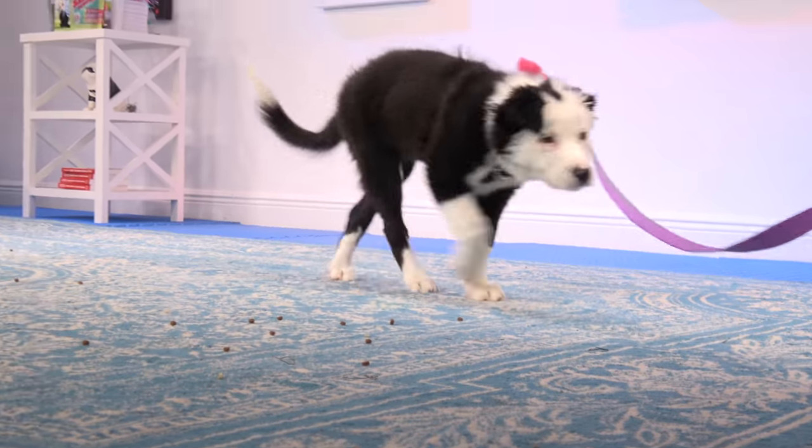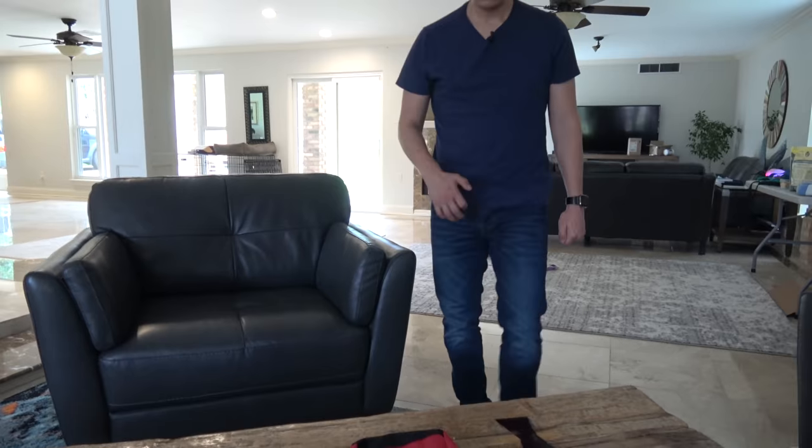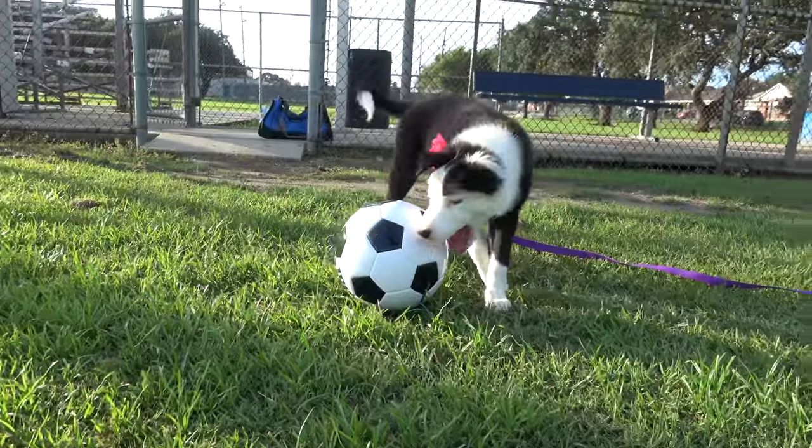In today's episode, we'll go to puppy class, do some leash training, try to get Inertia to listen better in public, work on puppy biting, and continue working on teaching her to settle down in the house. Today's episode is sponsored by PetFlow.